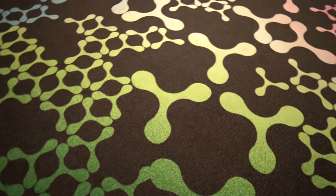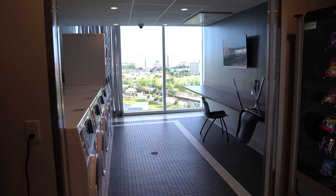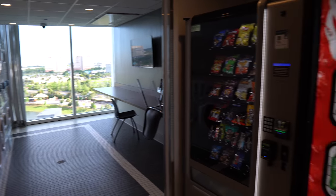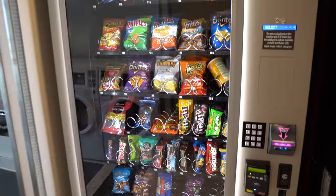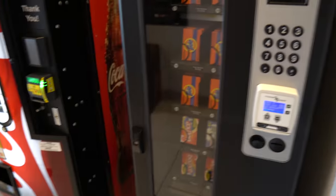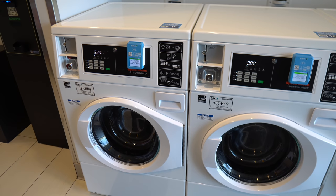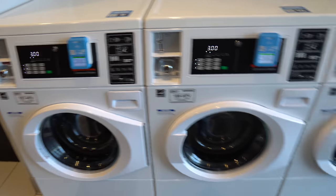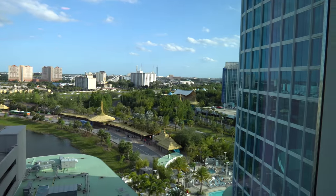We're back on the eighth floor to check out guest laundry and vending. It's very nice and smells good in here. The vending has beverages, sodas, waters, Monsters, and snacks — you can use debit and credit cards. They have laundry supplies, a change machine, and washers and dryers that are $3 each — you can use your card if you don't have coins. Very nice machines. There's even a little table if you want to fold clothes or do some work, plus a TV.